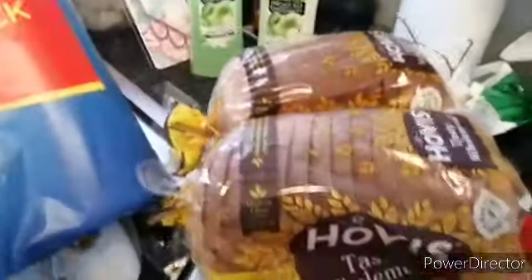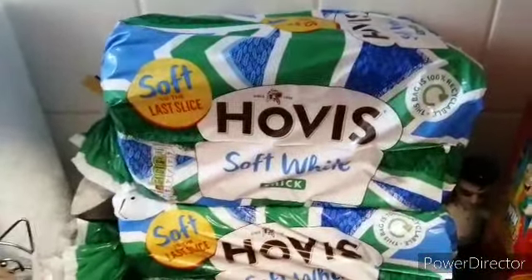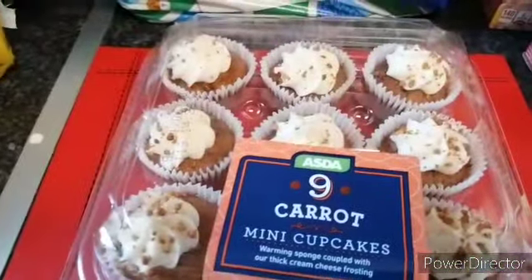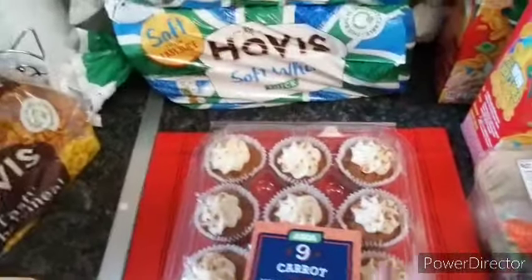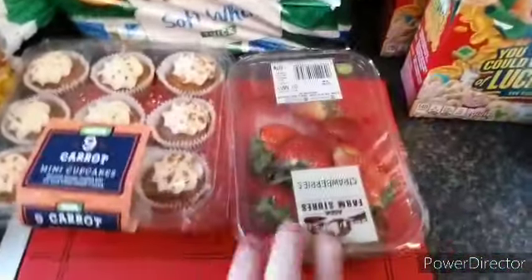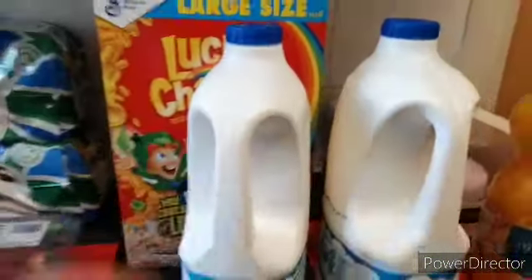Two loaves of the brown bread and two of the white bread — and everything's crashing. I like these carrot cakes, so we've got a pack of them. Then we've got some strawberries and our usual milk.